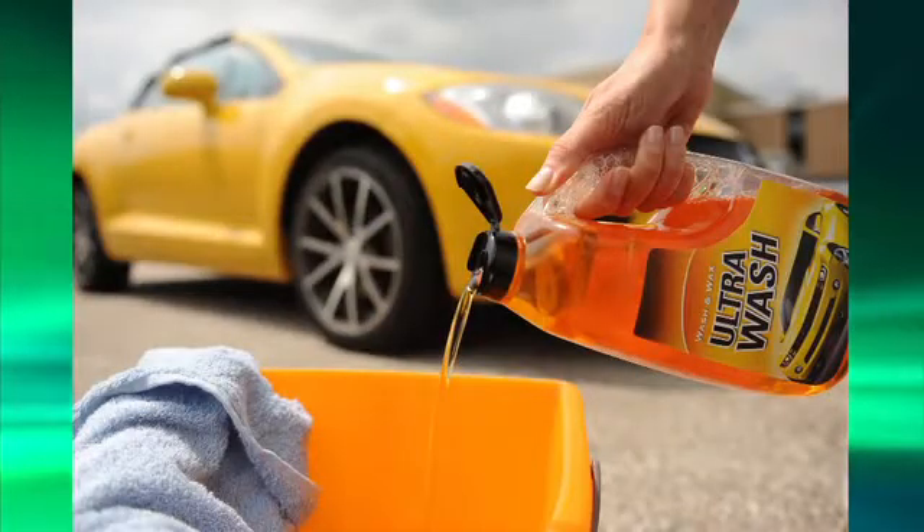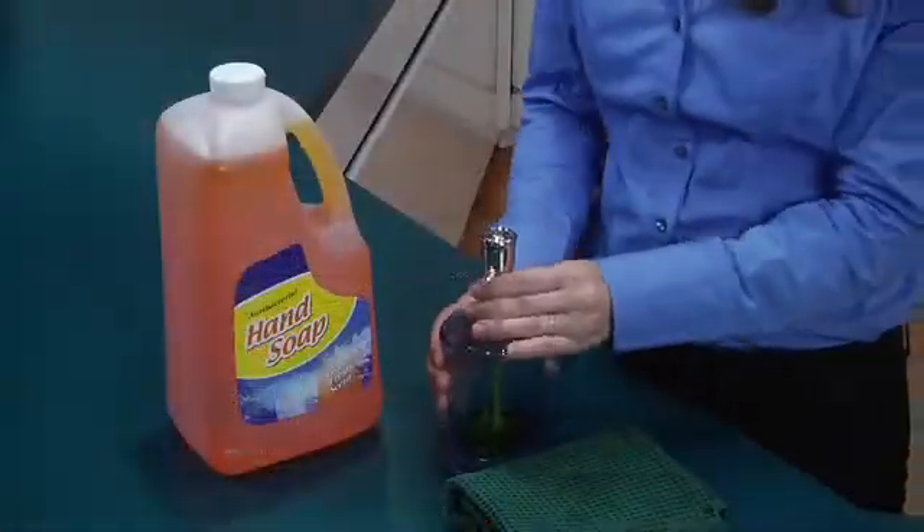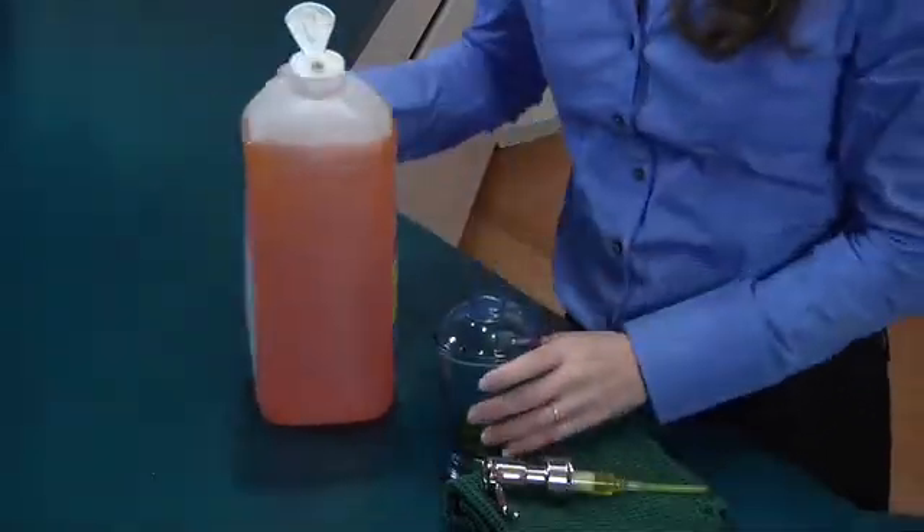It offers one-hand opening and closing and an enhanced thumb indent that makes opening our cap an effortless experience. The butterfly hinge design means that the lid stays open while pouring and doesn't get in the way of the flow, so there's no mess or waste.